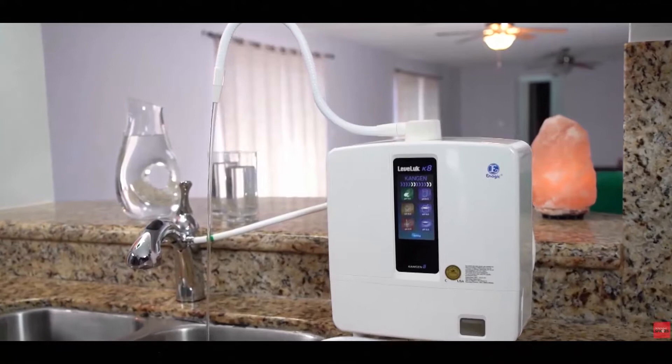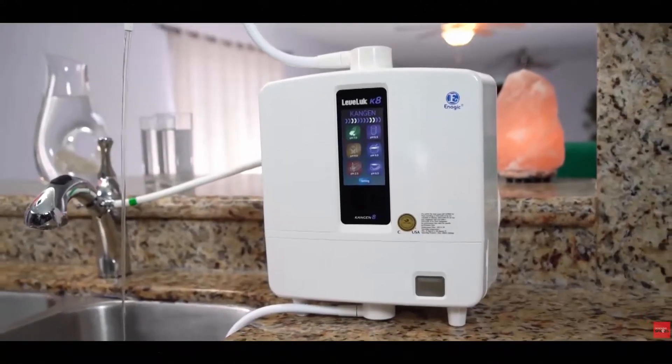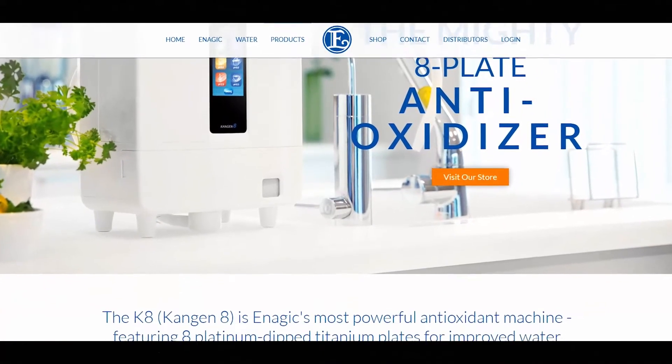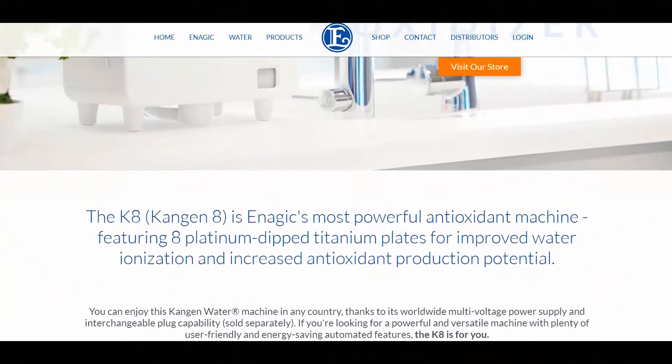Introducing one of the latest innovations of our century, Kangen 8 — Enagic's most powerful antioxidant machine, featuring 8 platinum-dipped titanium plates for improved water ionization and increased antioxidant production potential.